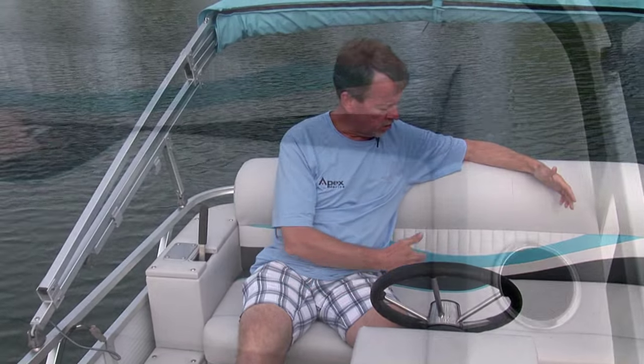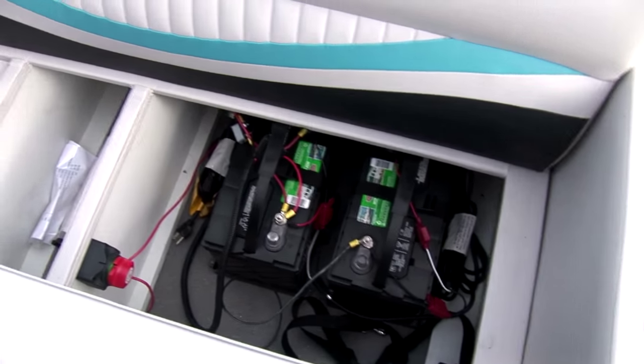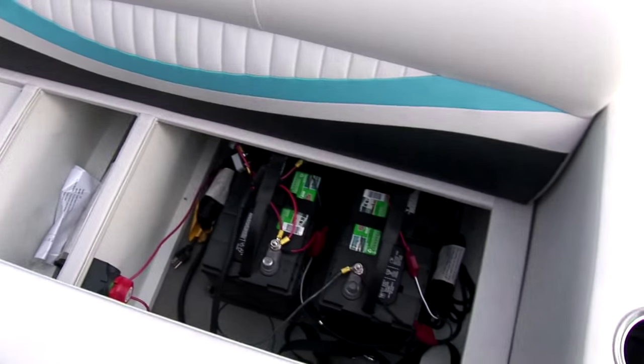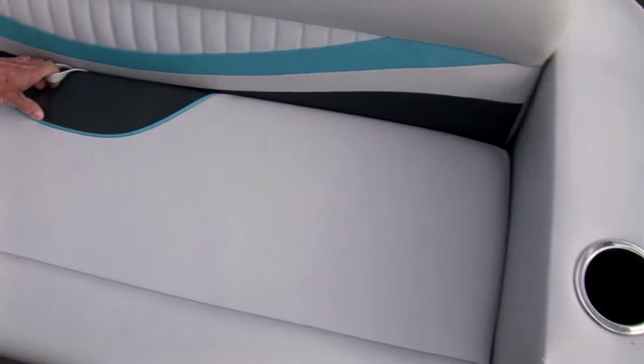The boat has navigation lights, it has a horn, and nice storage in the back seat. Your motor is actually located right under where I'm sitting, but your batteries will store back here and you've got some room for life jackets and other gear.